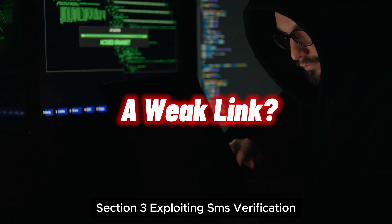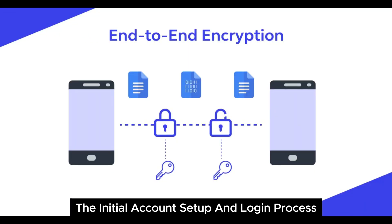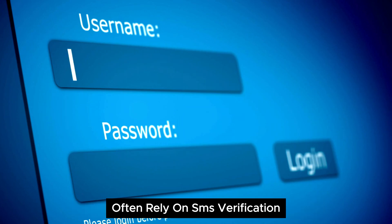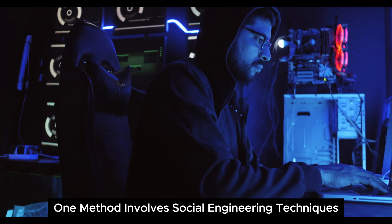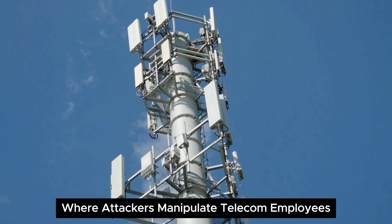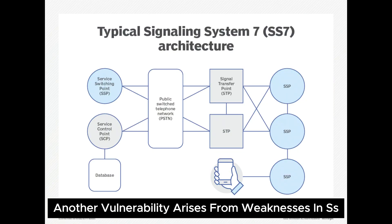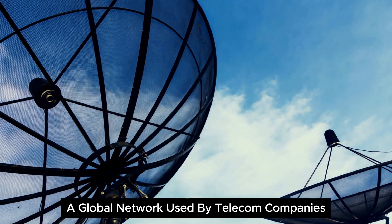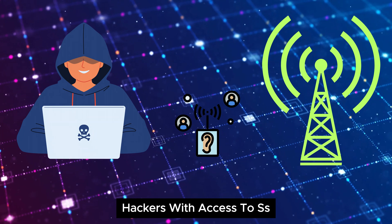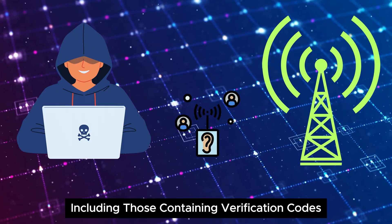Exploiting SMS verification is a weak link in Telegram's security. While Telegram boasts end-to-end encryption, the initial account setup and login process often rely on SMS verification, creating a potential vulnerability that hackers can exploit. One method involves social engineering techniques where attackers manipulate telecom employees to gain unauthorized access to a victim's phone number. Another vulnerability arises from weaknesses in SS7 (Signaling System 7), a global network used by telecom companies. Hackers with access to SS7 can intercept SMS messages, including those containing verification codes.